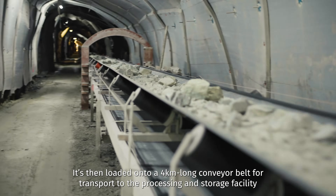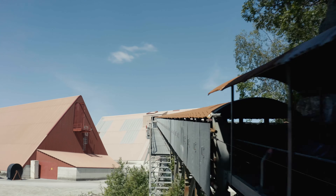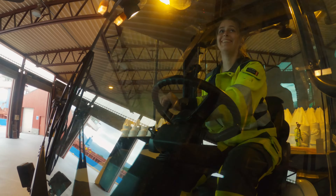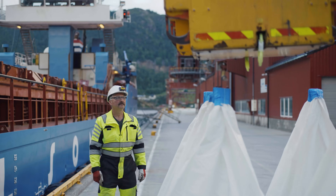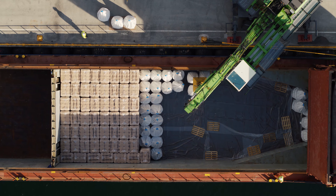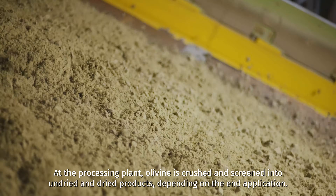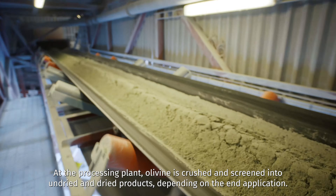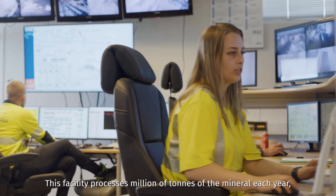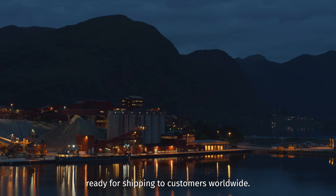It's then loaded onto a four-kilometer-long conveyor belt for transport to the processing and storage facility, which sits right alongside our dedicated deep-water shipping terminal. At the processing plant, olivine is crushed and screened into undried and dried products, depending on the end application. This facility processes millions of tons of the mineral each year, ready for shipping to customers worldwide.